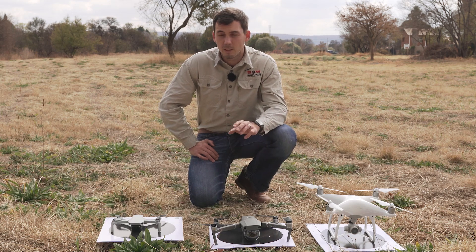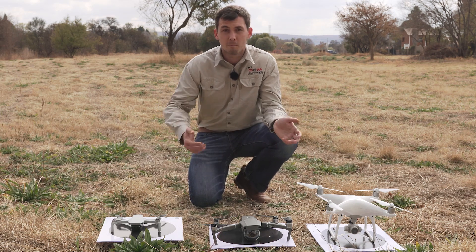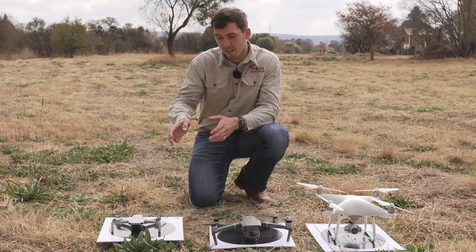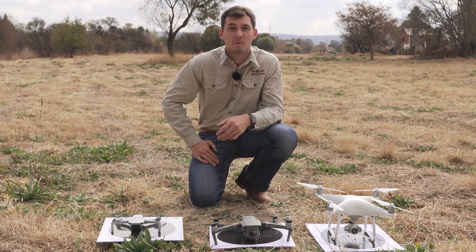Let's talk about the price difference between these drones. The Phantom 4 is about $1,599, which is pretty close to the Mavic 2. But the Mavic Mini is about $400 — quite a big price difference. The reality is that you can do surveying even with that small drone and still be able to get a full point cloud.